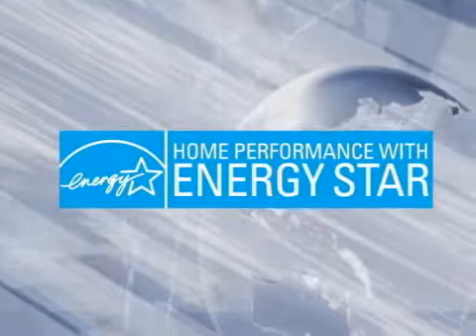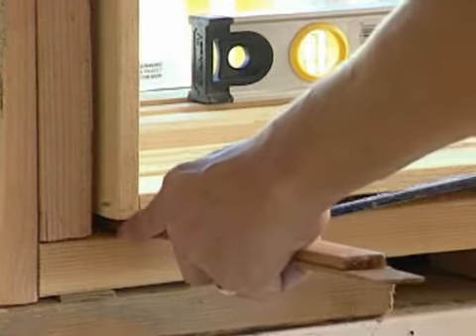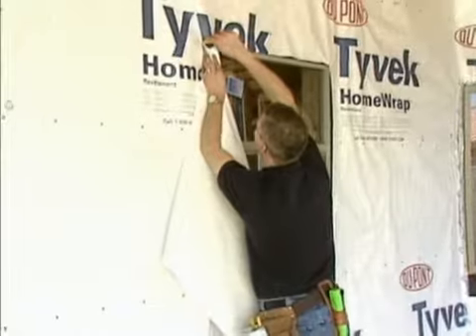A home remodeling project that includes upgrading the energy performance of a home is one of the most effective ways for a homeowner to both save money and help lower our national energy consumption.